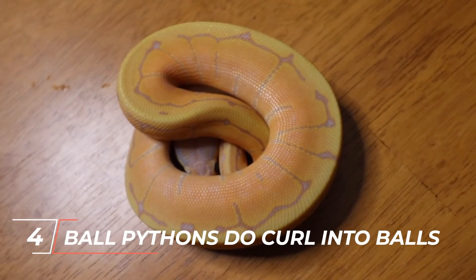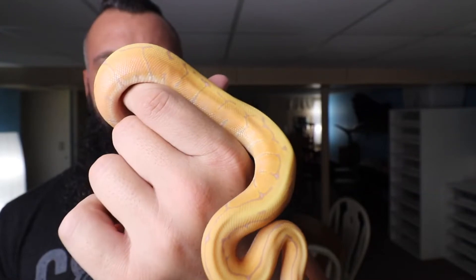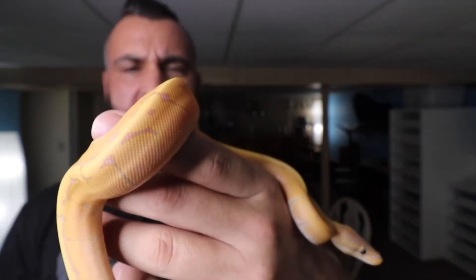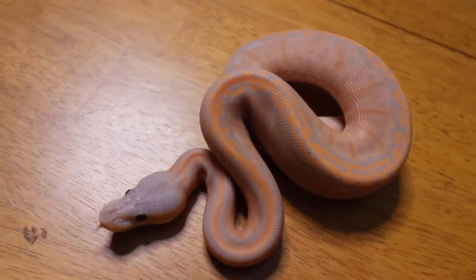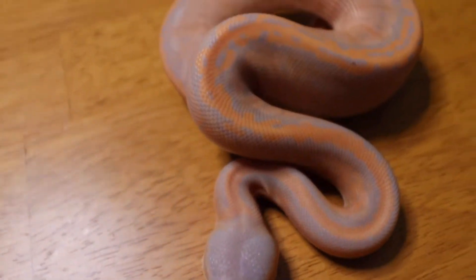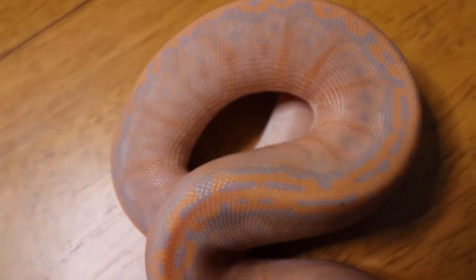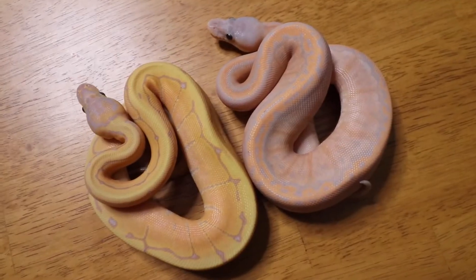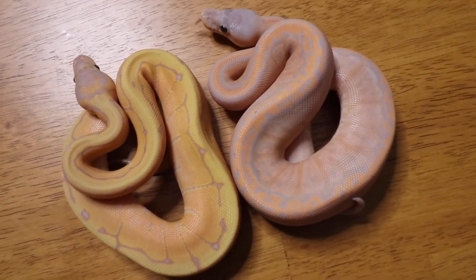Number 4: Ball pythons do curl into balls. They have a natural defense that keeps them safe from wild predators — they curl into a tight ball, protecting their head and neck with their body, which earned them the name ball python. If you've ever held a ball python, you know they can be jumpy. They tend to run away from what they think is dangerous. Ball pythons also have other defenses, such as shedding their skin to get rid of parasites and stop infections.